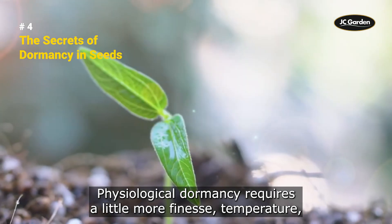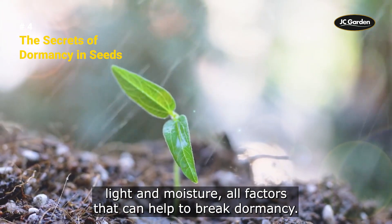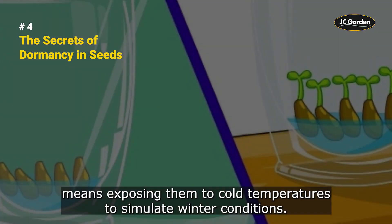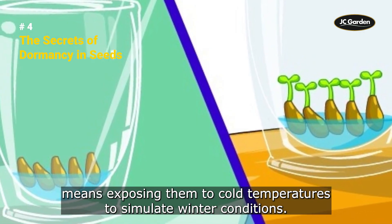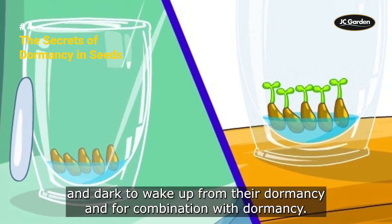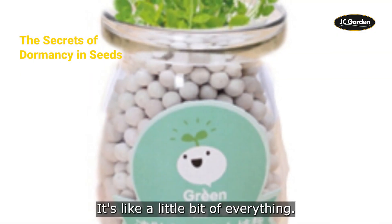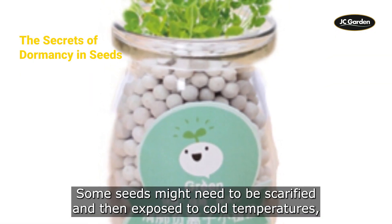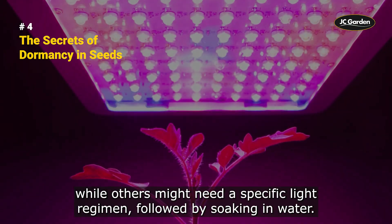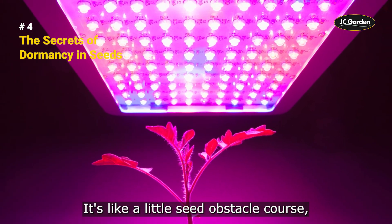Physiological dormancy requires more finesse. Temperature, light, and moisture are all factors that can help to break dormancy. Some seeds need a period of cold stratification, which means exposing them to cold temperatures to simulate winter conditions. Others need a specific light regimen, like alternating periods of light and dark, to wake up from their dormancy. For combinational dormancy, some seeds might need to be scarified and then exposed to cold temperatures, while others might need a specific light regimen followed by soaking in water.